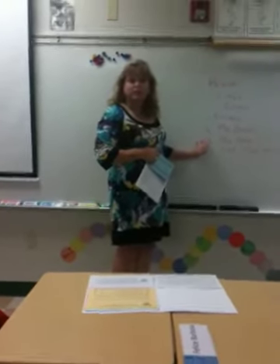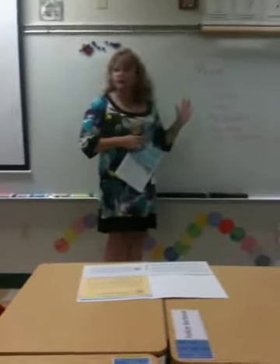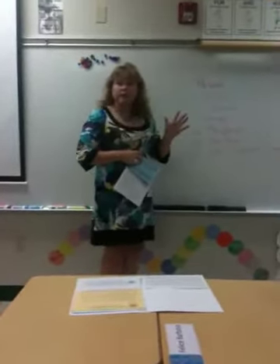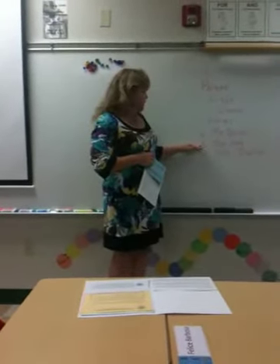The Bible Bags are due Thursday — just five items that can fit inside the bag, nothing that's alive. They can start bringing them right away; they can bring them tomorrow if they like. And we're going to be sharing those on Thursday.